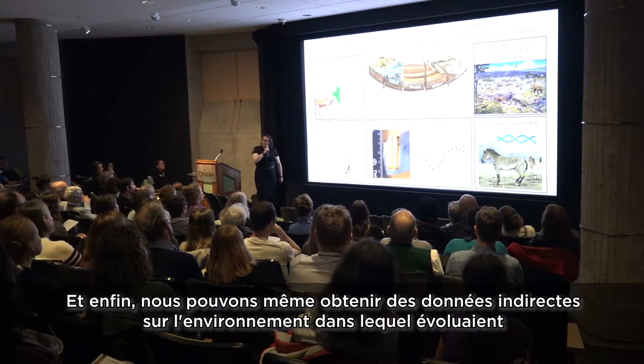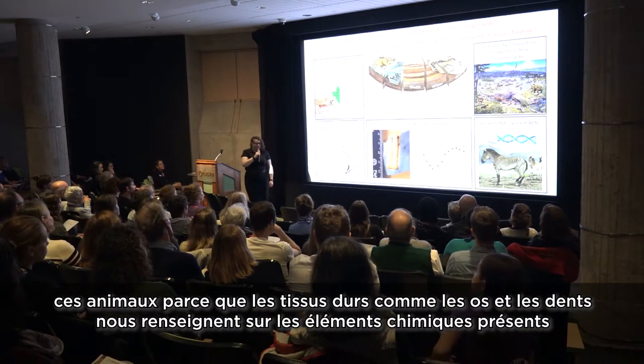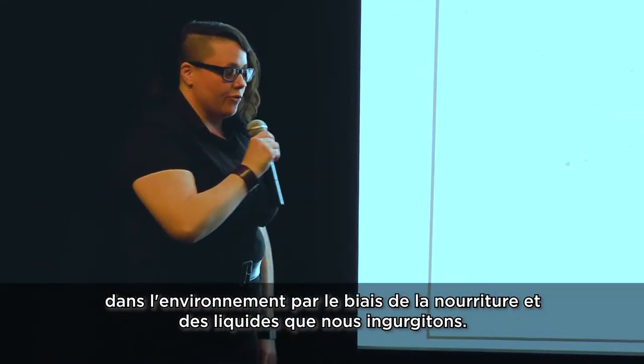Finally, we can actually get indirect data about the environment that was directly experienced by these animals, because hard tissues — your bones and your teeth — record the chemicals of your surroundings when you drink and eat.